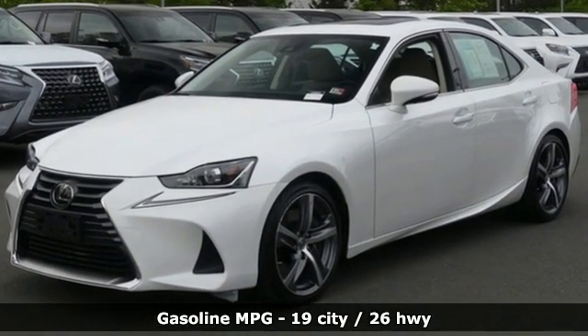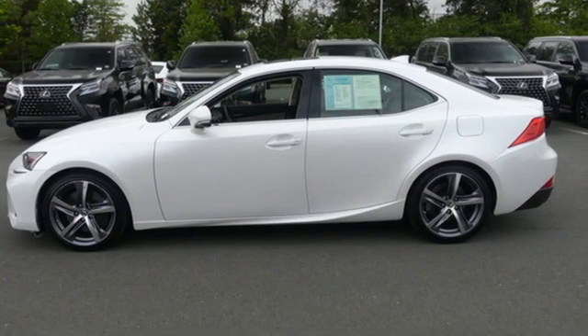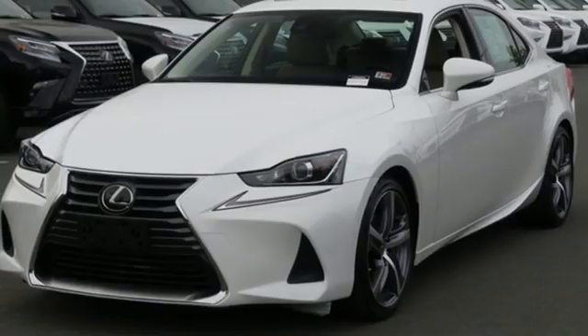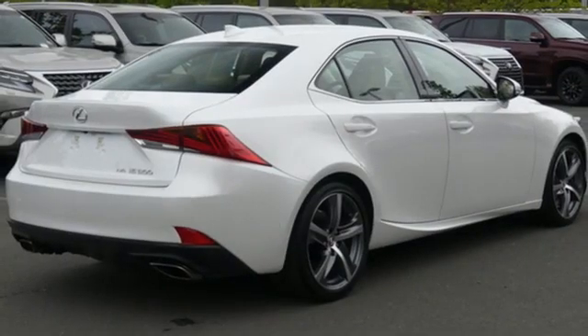And with features like these, every drive is a pleasure. Streaming audio, dual zone climate control, doors and push button start proximity key, power sliding and tilting sunroof, V6 engine, four wheel drive.